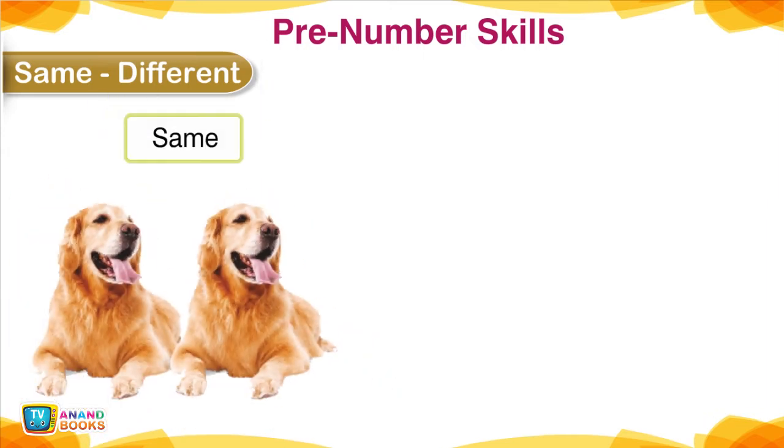Same, Different — Pre-Number Skills. Same and Different.